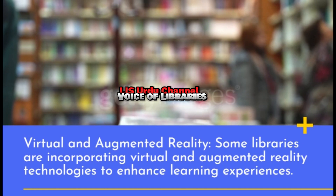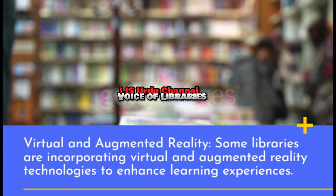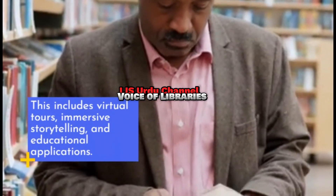Virtual and Augmented Reality: Some libraries are incorporating virtual and augmented reality technologies to enhance learning experiences. This includes virtual tours, immersive storytelling, and educational applications.